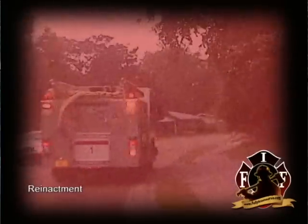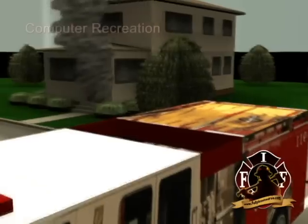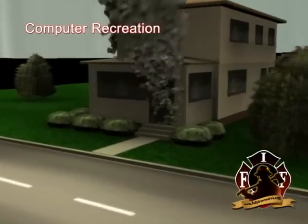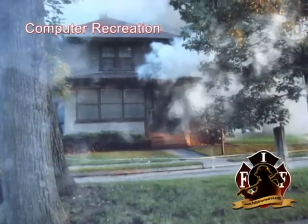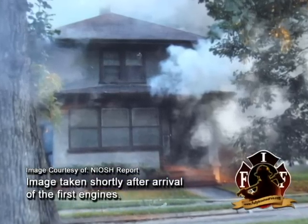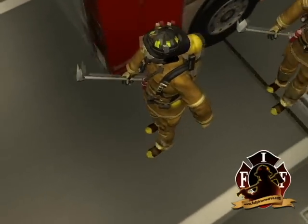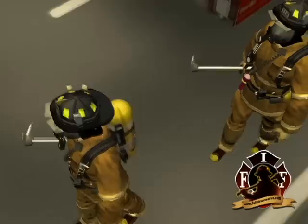One minute later, two additional departments, referred to in this program as mutual aid 1 and 2, were dispatched to assist in first alarm staffing. At 1948 hours, the responding district fire department squad 283 and engine 285 arrived on scene. Upon arrival, the crews saw smoke seeping from basement windows and eaves and drifting to the southeast. Engine 285 connected to the hydrant across the street on the D side of the fire structure.